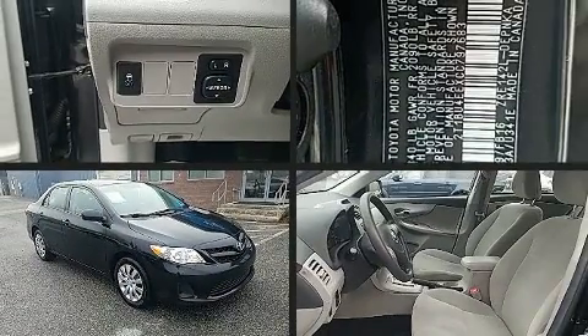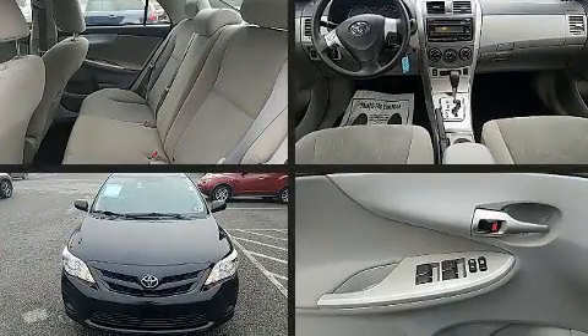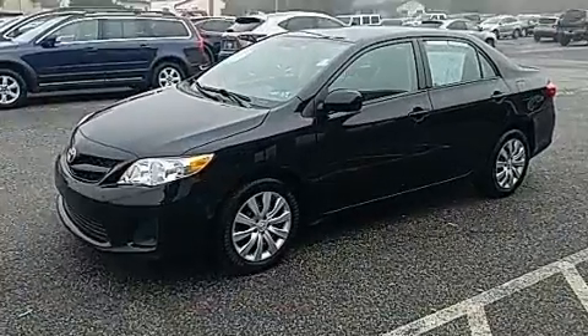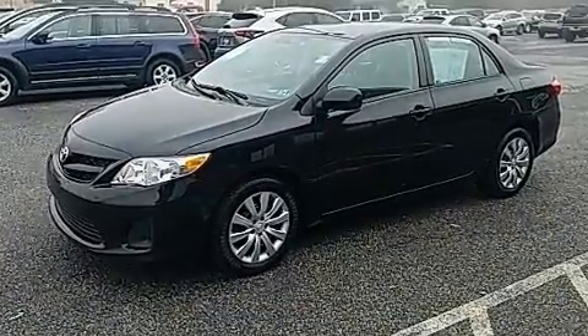Discerning drivers will appreciate the 2012 Toyota Corolla. This four-door, five-passenger sedan provides exceptional value. It features an automatic transmission, front-wheel drive, and a 1.8-liter four-cylinder engine.